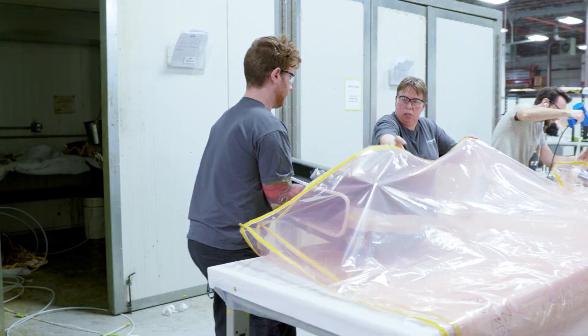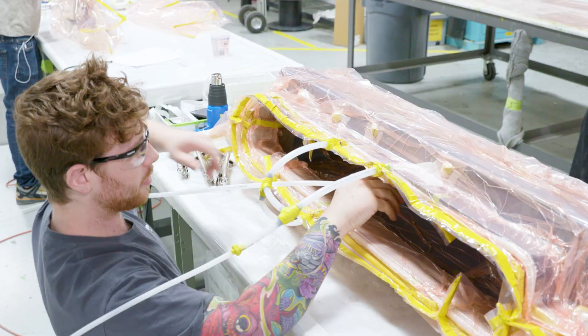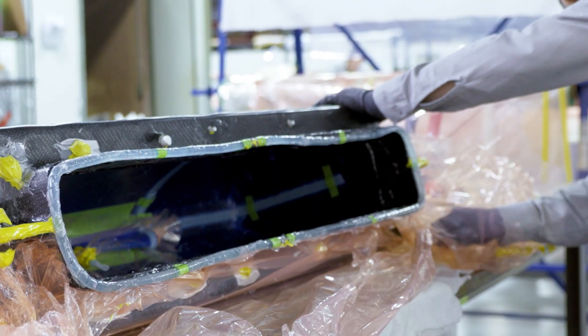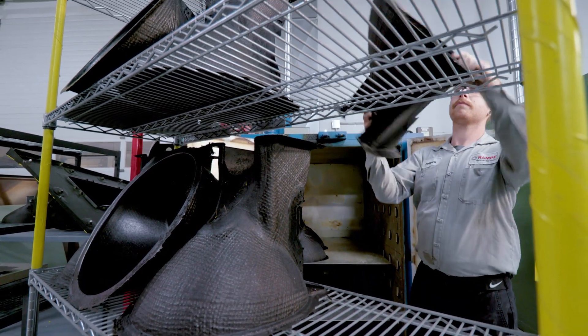Vacuum assisted resin transfer molding lowers tooling costs by eliminating the need for an autoclave. Working at lower temperatures and pressures enables the use of less expensive tooling and significantly lowers energy costs and environmental impact, as well as speeding up product and prototype delivery.